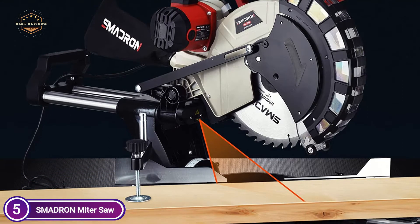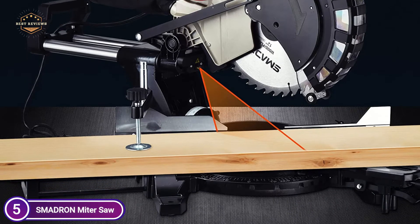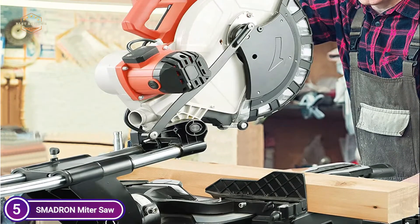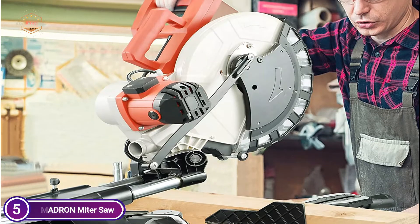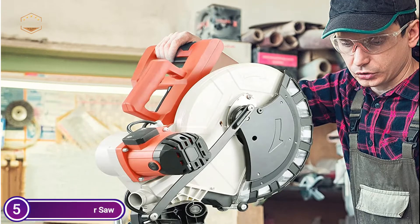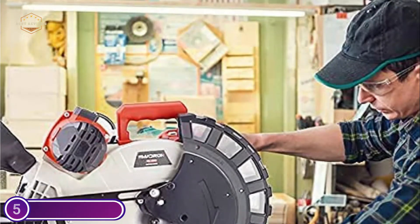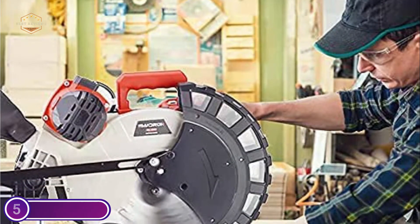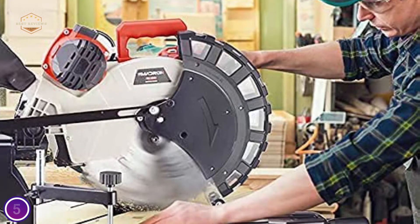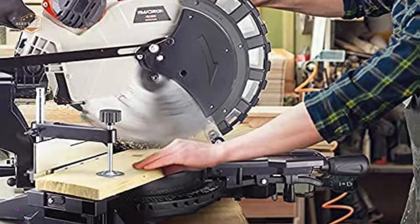With two extendable side pieces, this saw comes with an extra-large work table to accommodate cutting large pieces, and clamping allows for better material support to keep the workpiece secured. A dust bag can hold greater than 70% of dust produced, keeping your workspace neat and tidy. Adjustable miter scales with precise stops guarantee clean bevel cuts. A built-in laser indicator improves cutting precision and blade placement, while a soft-grip handle stops slippage and blade guards shield you from accidental fragments or injuries.